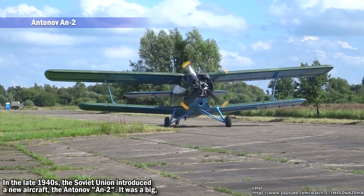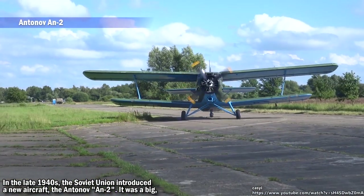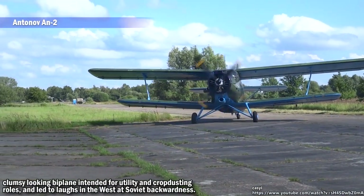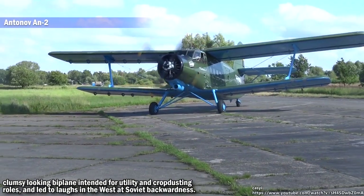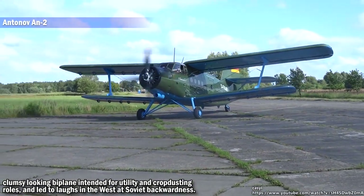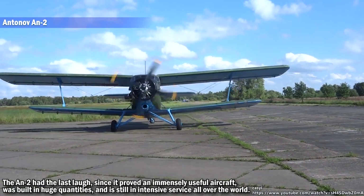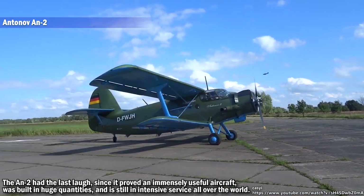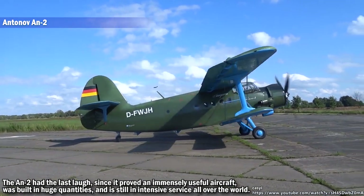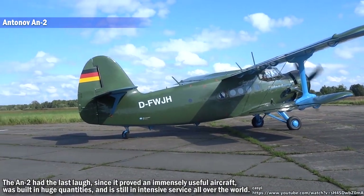In the late 1940s, the Soviet Union introduced a new aircraft, the Antonov An-2. It was a big, clumsy-looking biplane intended for utility and crop-dusting roles and led to laughter in the West at Soviet backwardness. The An-2 had the last laugh, since it proved an immensely useful aircraft, was built in huge quantities, and is still in intensive service all over the world.